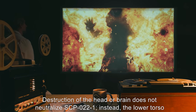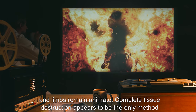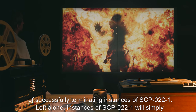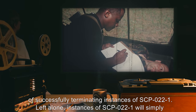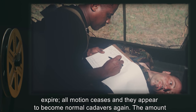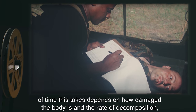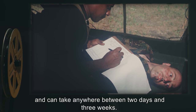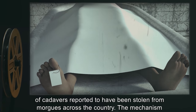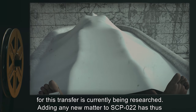Destruction of the head or brain does not neutralize SCP-022-1. Instead, the lower torso and limbs remain animate. Complete tissue destruction appears to be the only method of successfully terminating instances of SCP-022-1. Left alone, instances of SCP-022-1 will simply expire: all motion ceases and they appear to become normal cadavers again. The amount of time this takes depends on how damaged the body is and the rate of decomposition, and can take anywhere between two days and three weeks. Investigation has revealed that the bodies acting as SCP-022-1 match the description of cadavers reported to have been stolen from morgues across the country. The mechanism for this transfer is currently being researched.